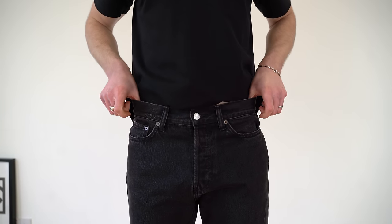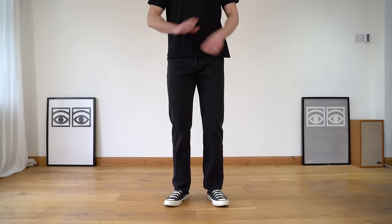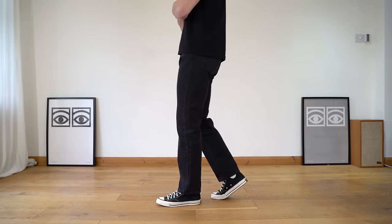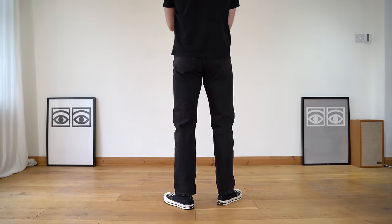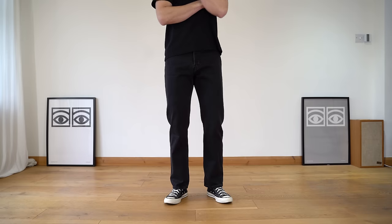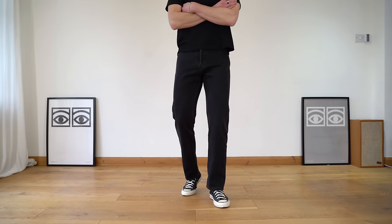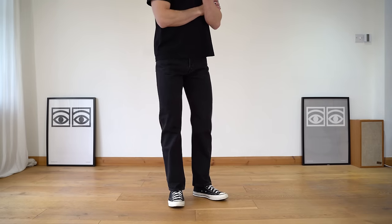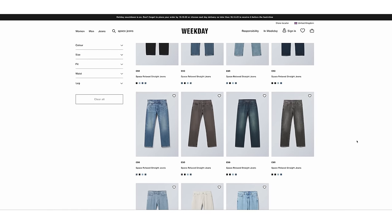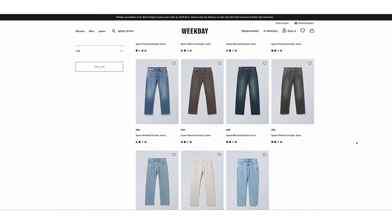Once you get your size sorted, the jeans are actually really decent for the price. The cuts are nice, the quality is decent, and for £50, there's not going to be a lot out there that beats them. The jeans I'm wearing have a size 28 waist and a 32 leg, and they fit me well. I think they look fairly flattering on me and they have a nice relaxed fit. They come in a load of different colourways, so you've got plenty to choose from and can be a little bit more adventurous than me — I always go for black.